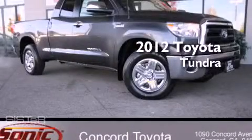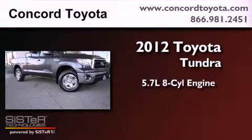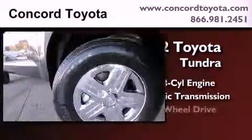This is a brand new 2012 Toyota Tundra. It has a 5.7-liter 8-cylinder engine, an automatic transmission, and 4-wheel drive.